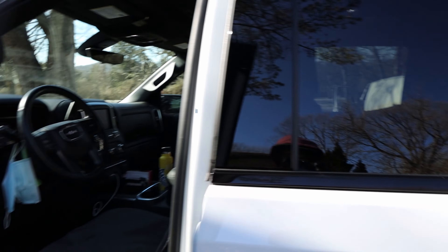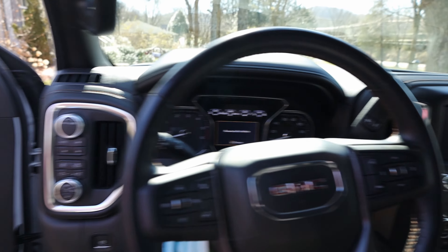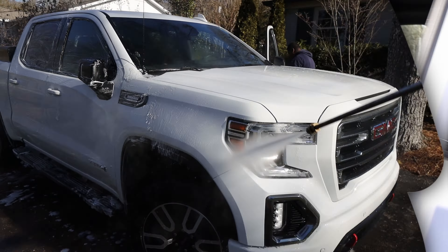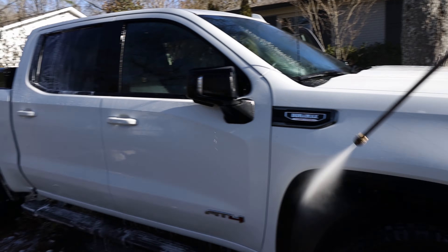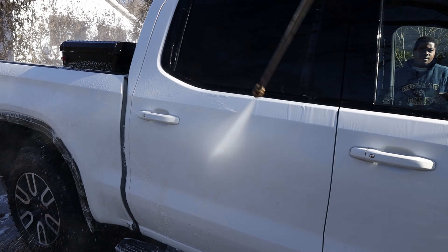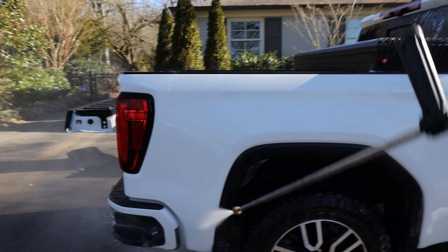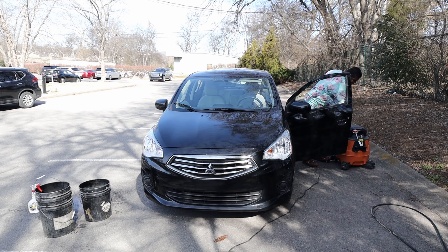The car is all done - console, cup holders, everything wiped down, windows. We just finished this GMC Sierra. This is a nice truck, the AT4 - I guess that's the all-terrain trim. We just finished it up. We're headed to the next stop, which is in Franklin - about a 10 to 15 minute ride from here. We'll definitely see you at the next stop. Peace out.